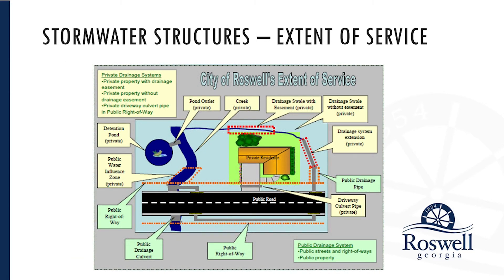On our website, you can find this infographic about our level of service and extent of service. It's designed to address the most common questions regarding stormwater for our residents. You'll see that it covers things like ponds, creeks, cross drains, driveway culverts, and ditches. It's a very easy one-stop place for residents or prospective residents to look at what stormwater features may be their responsibility versus the city's.